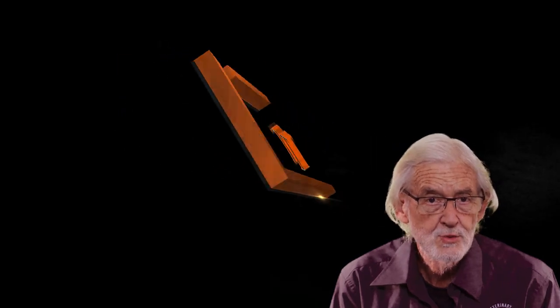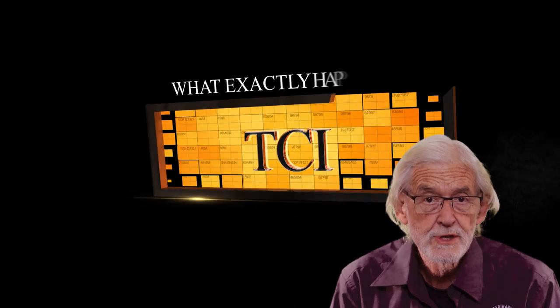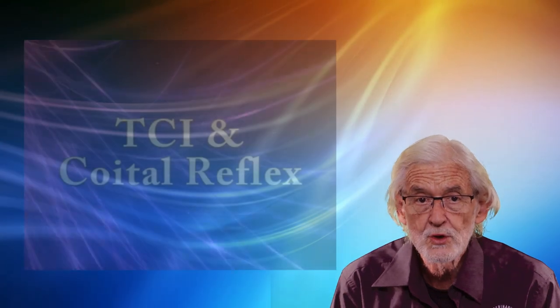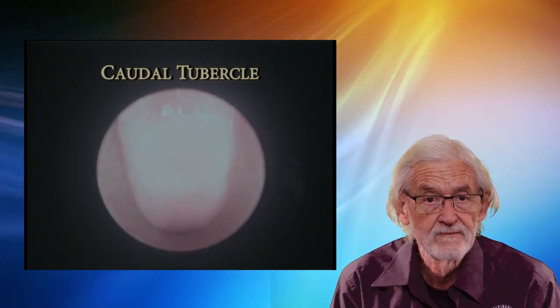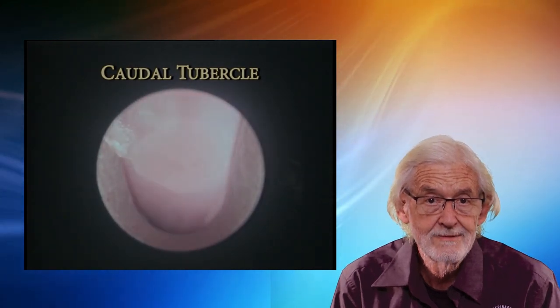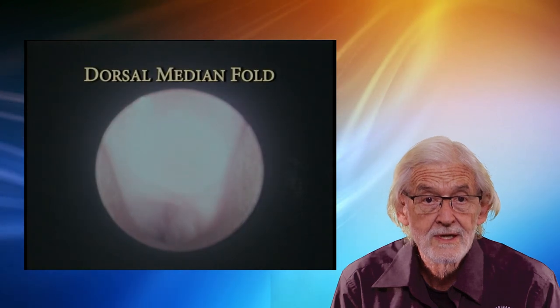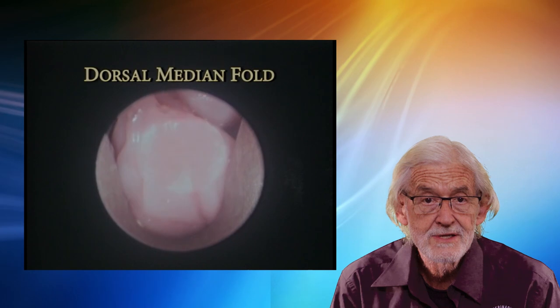So what exactly happens with a TCI? Let's take a trip with the endoscope and a bird's eye view of the structures to negotiate, as well as observing the coital reflex. The caudal tubercle is located in the top of the vaginal vault. It seems to occupy most of the vaginal cavity and has to be bypassed to move forwards towards the cervix. The dorsal median fold is the convoluted or folded structure that is next encountered.